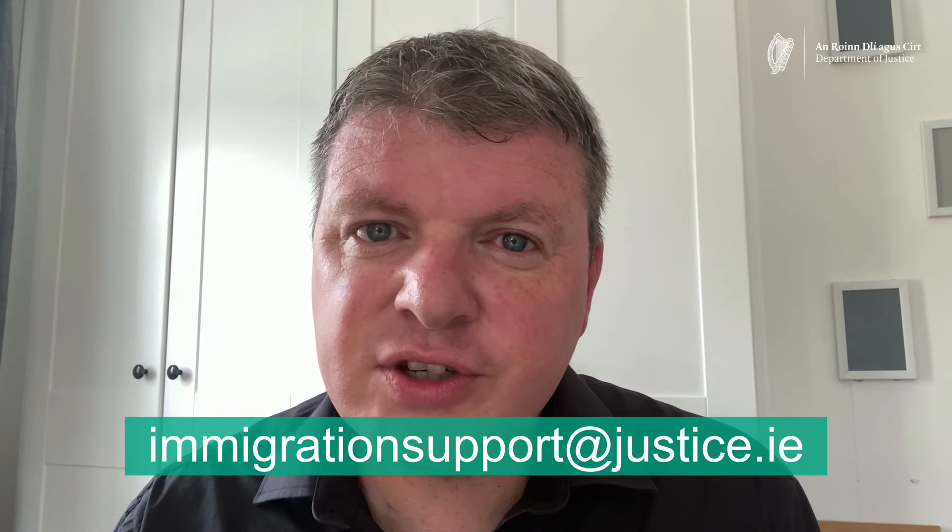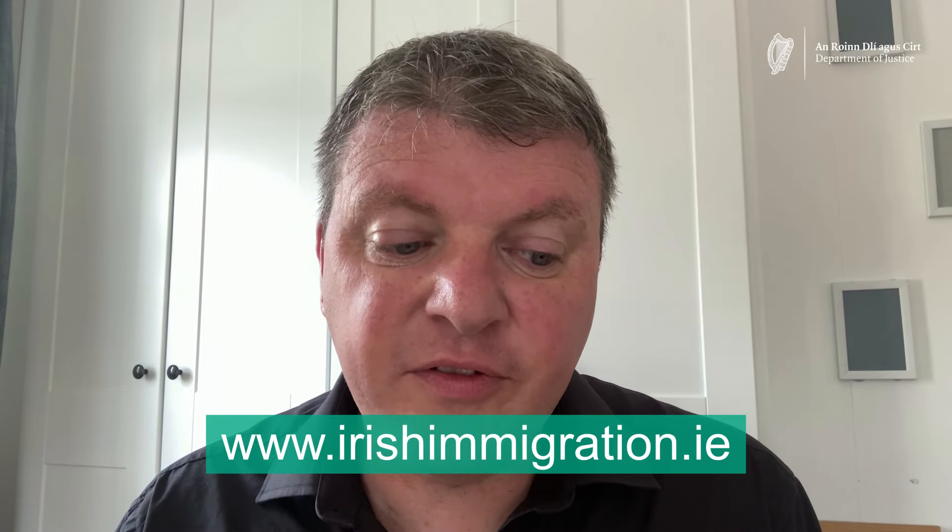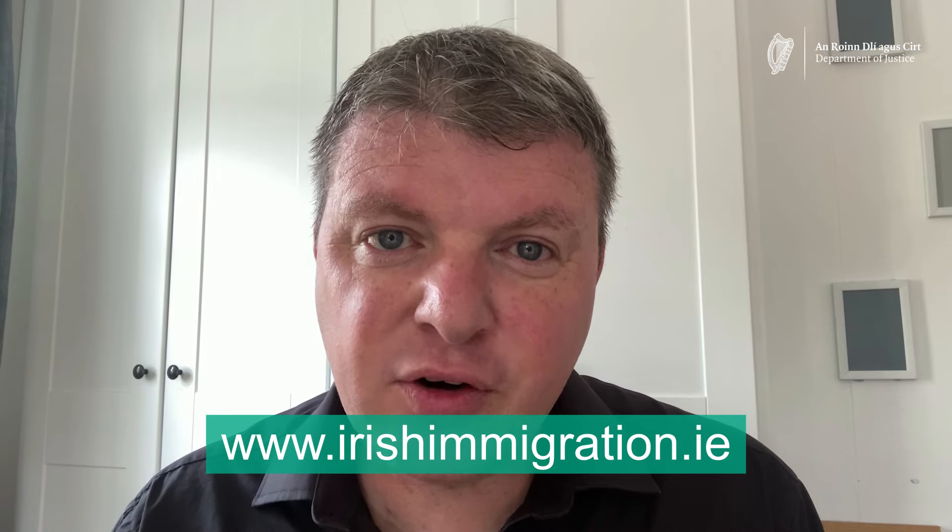If you have any questions, you can contact immigration support at justice.ie, and you can find all the information you need at www.irishimmigration.ie. If you don't understand anything in this video, please watch our video guide to immigration terms and phrases. Thank you so much for watching.